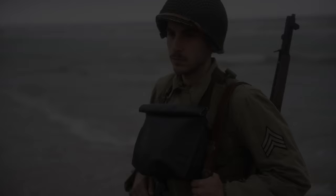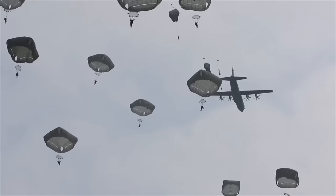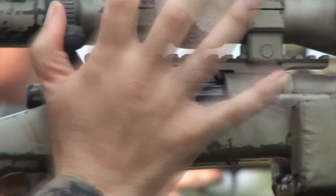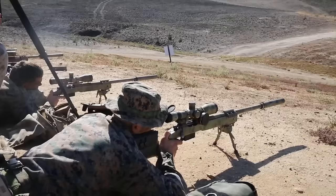We're going to find out at what point the 6.5 Creedmoor becomes better than the 308. Let's start this off by giving the 308 its proper due respect. Clearly the 7.62 cartridge and its variants have been used by militaries the world over for generations to fight wars, by sportsmen to kill animals. That hasn't changed — it will never change. The 308 isn't going anywhere just because the 6.5 Creedmoor came around, or 6.5s in general.